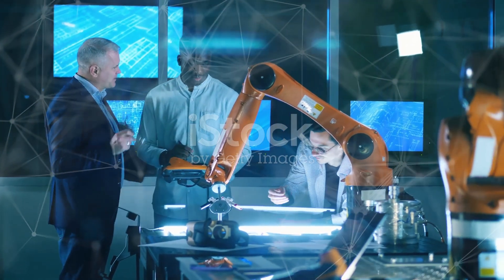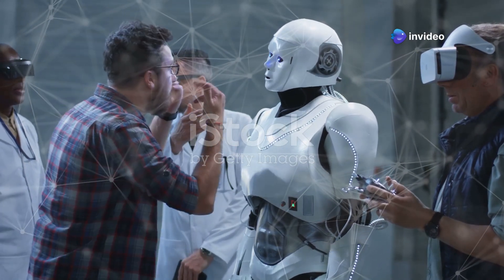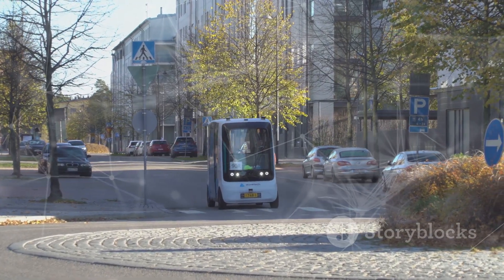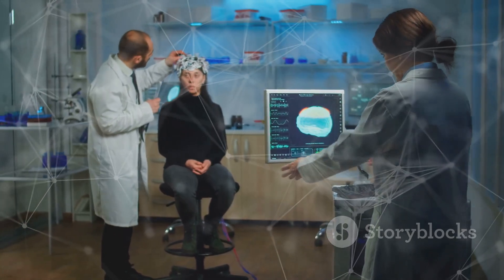Neuromorphic chips are finding applications across industries. In robotics, they enable machines to process sensory data in real-time. In autonomous vehicles, they help interpret complex environments. And in healthcare, they power devices that can monitor and adapt to a patient's needs.